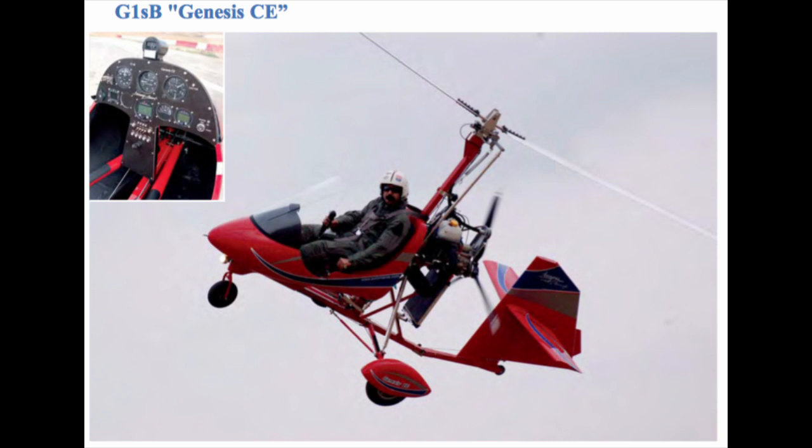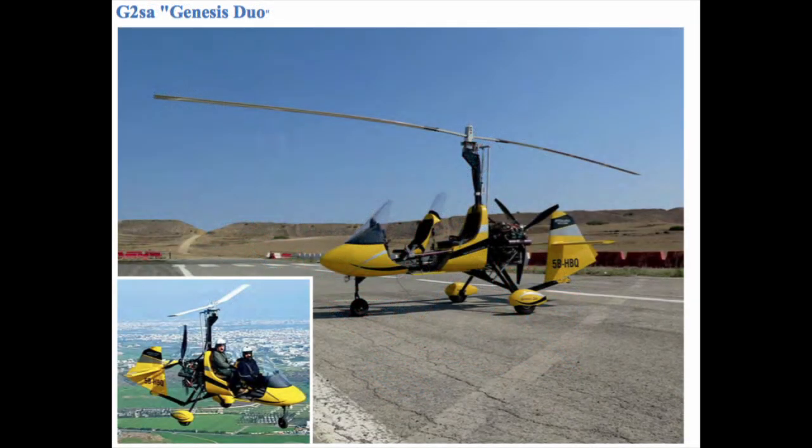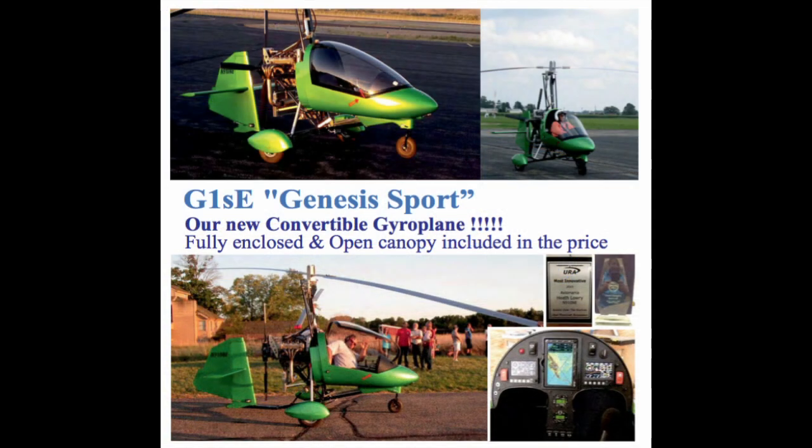The Open GS1B is from €39,000 including tax, and the GS2A Genesis Duo is from €56,000 including tax, both with Rotax 912 power. There is also the Genesis Sport, which is an enclosed single-seater, around €5,000 additional to the open single-seater.